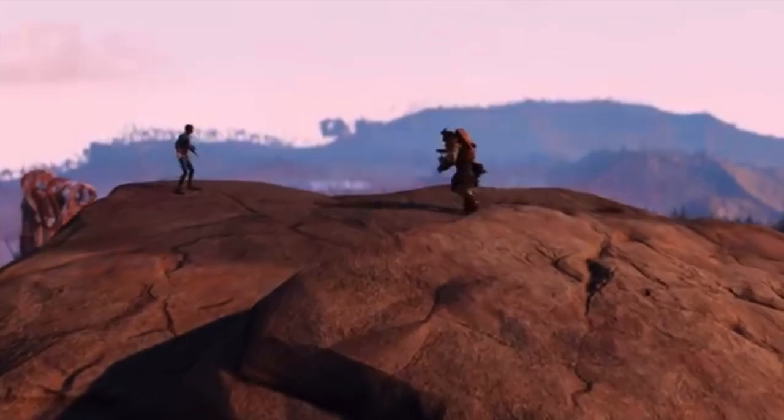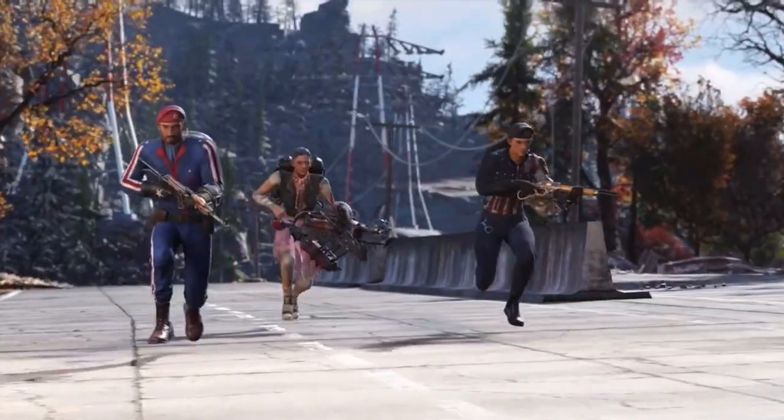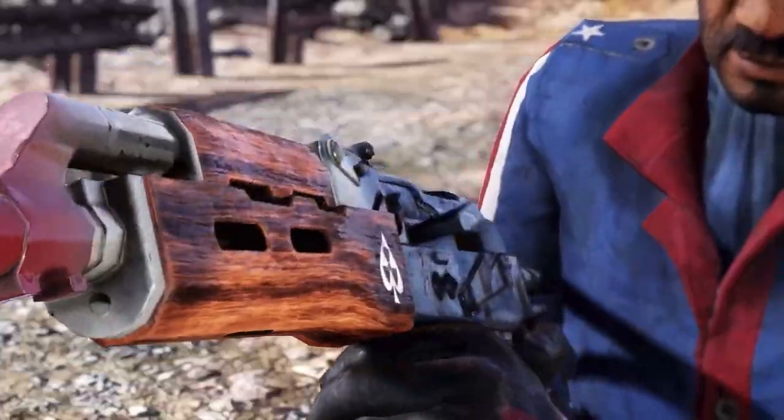Fallout games are all massive and filled with a ton of exciting easter eggs and references for players to discover throughout their journeys in the wasteland, so in today's video I'm giving you my top easter eggs in Fallout 76.